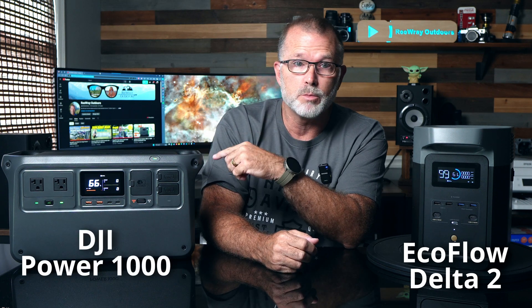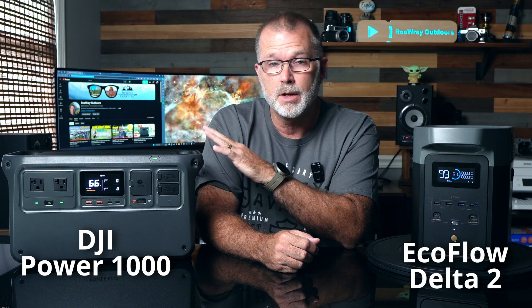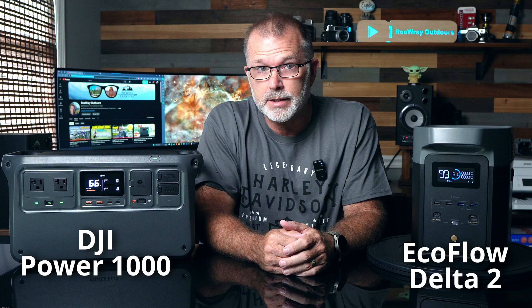Hey guys, thanks for joining me. About a year and a half ago, I reviewed the EcoFlow Delta II, and at the time I concluded that it was the best-in-class power station in that 1,000-watt-hour capacity class. And four or five months ago, I reviewed the new Power 1000 power station from DJI, which also happens to be in that same 1,000-watt-hour capacity class.